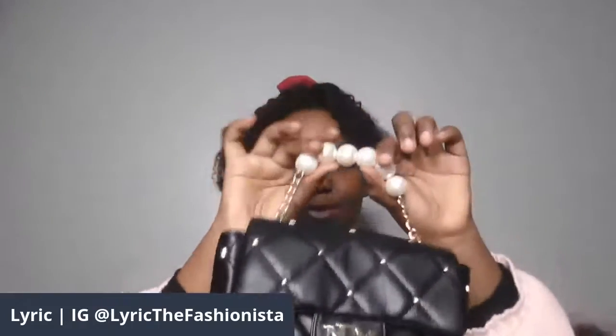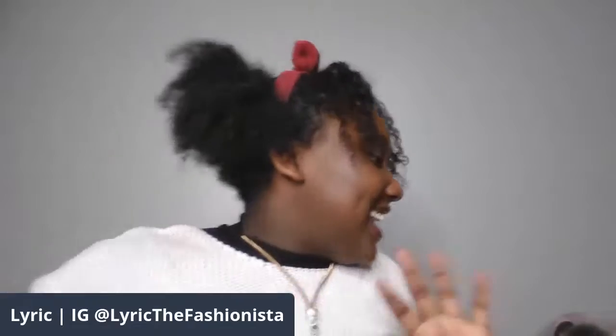And then we have these pearls on it. This is very, very cute. Okay, now on to the next pocketbook — well, backpack.